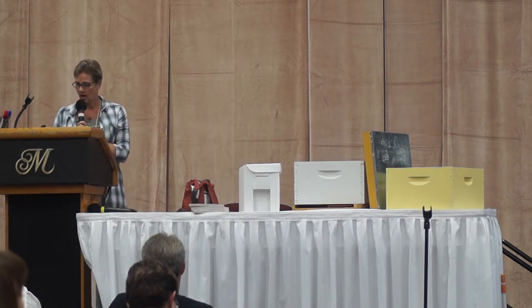As you can see, there are lots of reasons to have a nuc. I always encourage people, even if they're just a backyard beekeeper, to have a nuc for resources.